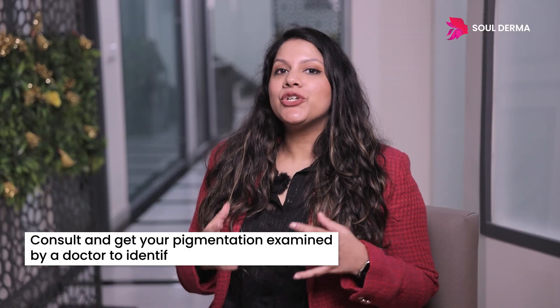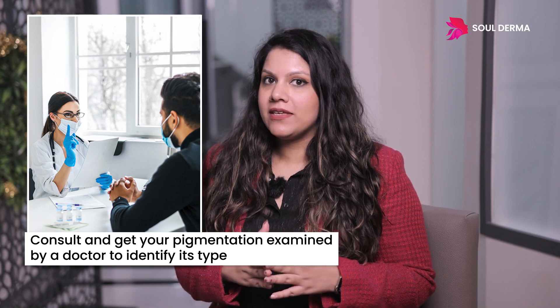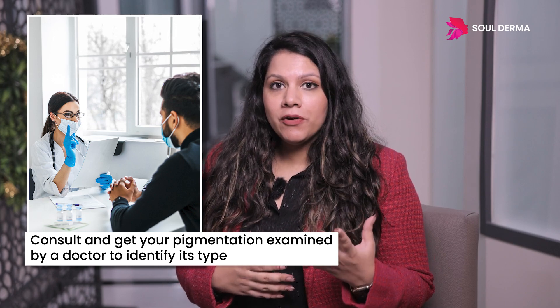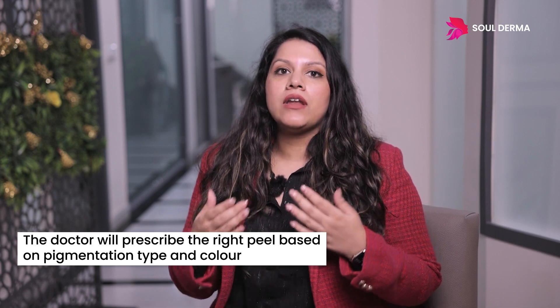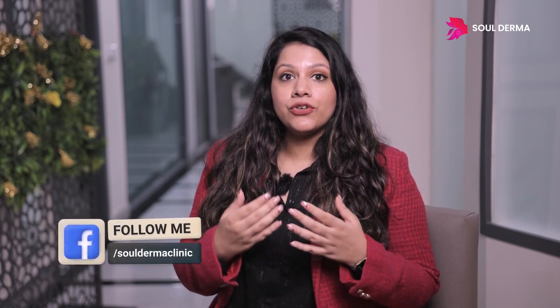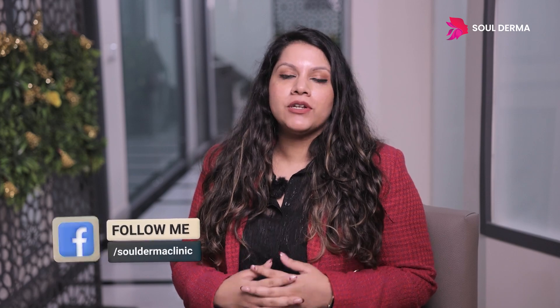The pigmentation should ideally be examined by your doctor before even opting for the peel, to identify whether it's superficial or deep — is it epidermal or dermal pigmentation. These pigmentations have different colors and according to this your doctor will choose which peel is to be used and the number of sessions required. We do have to be patient when it comes to treating pigmentation, but peels are a great option for this.